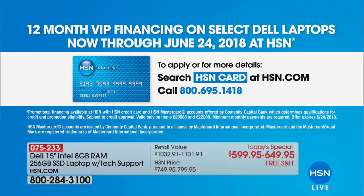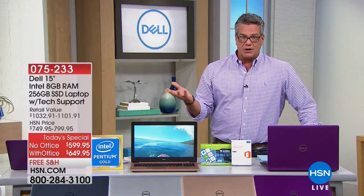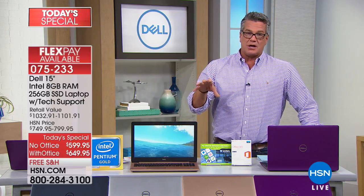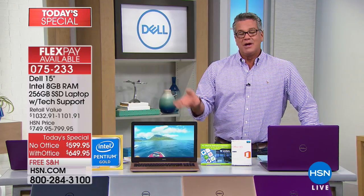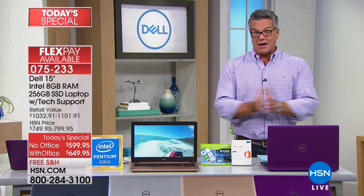Huge features and exclusive colors you can't find anywhere else but right here at HSN. If you would like Office, it's only another $5 a month — so $54.16. It's a great deal. They're going to give us a whole hour just on this one item because we have a lot to get into. I'm going to toss it off to my good buddy Joe Harrison, who's going to give you some of the cool features right out of the gate.